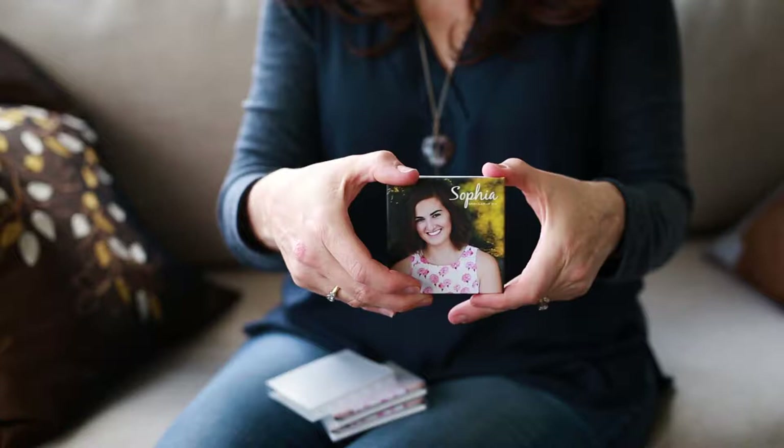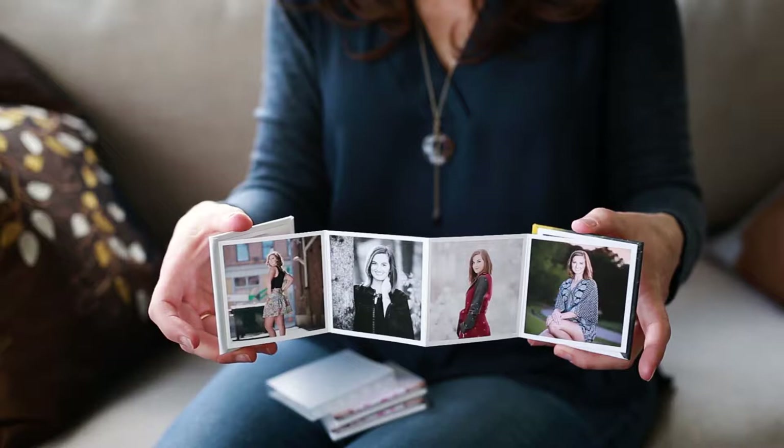Because photo books are so popular, parents want them and grandparents want them too, so I started offering the mini accordion books. These come in sets of three, highlight ten of your favorite images, and open up like an accordion. They have a magnetic closure and come with protective plastic sleeves. I like these for displaying on a tabletop, or it's great to throw one in your purse when your friends want to see pictures of your family.